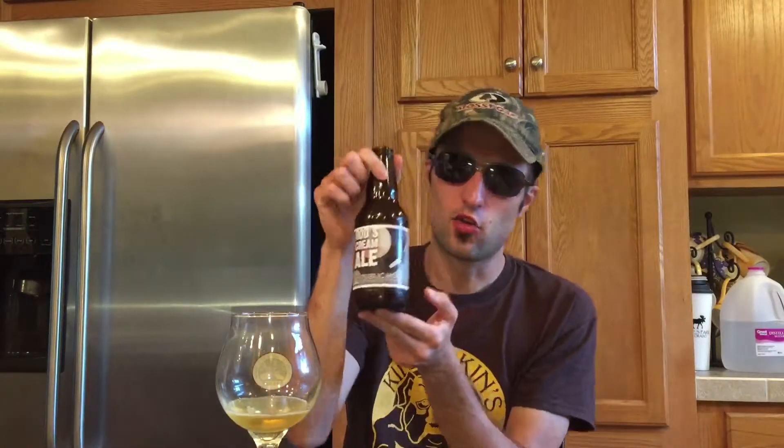Hello everybody, today we're doing Rod's Cream Ale by Public House Brewing Company. It is a 5.3% alcohol by volume.